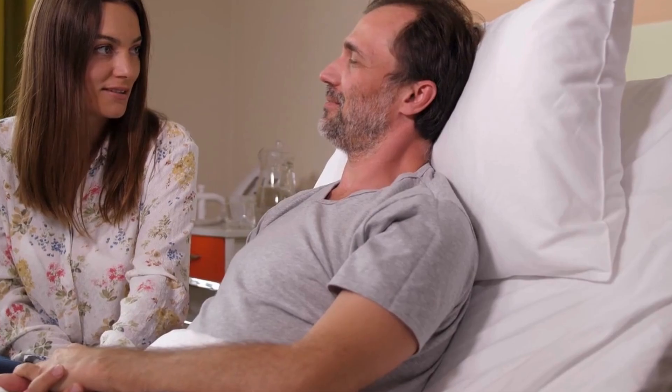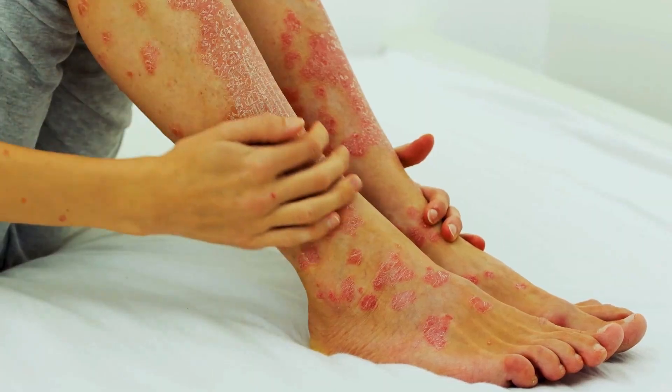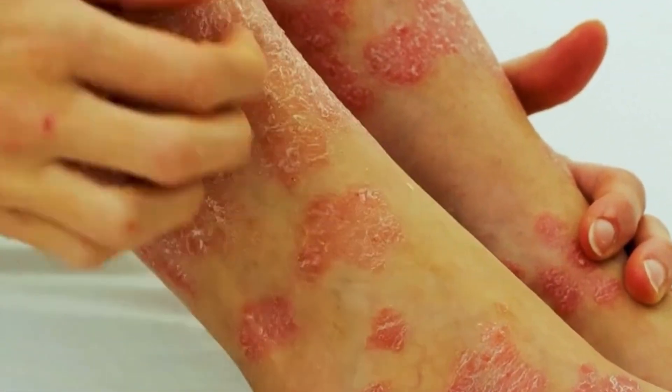That delay makes things worse. When people don't know they have HIV, they can pass it on without realizing. By the time symptoms show up, the virus has already done damage.